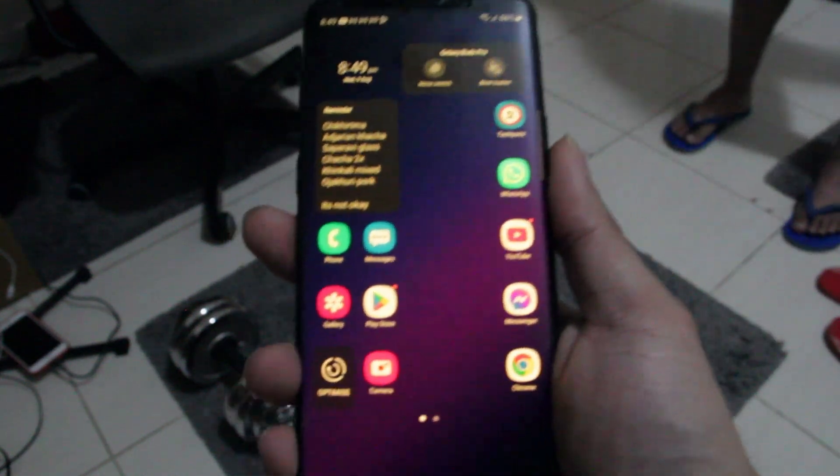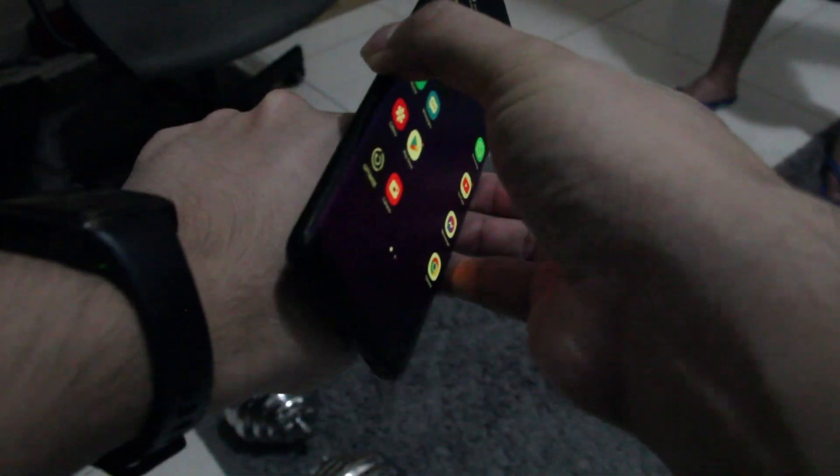Here is one of our engineers, Lev, demoing our project using his X-Acid implant chip to launch a Ripple XRP mining application.